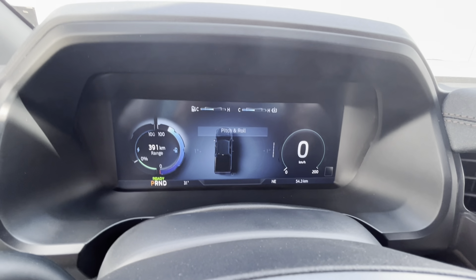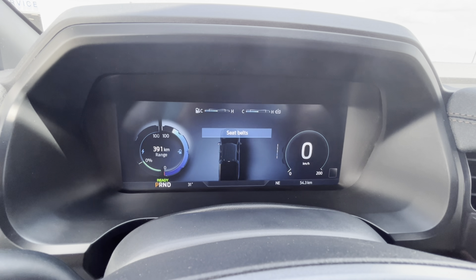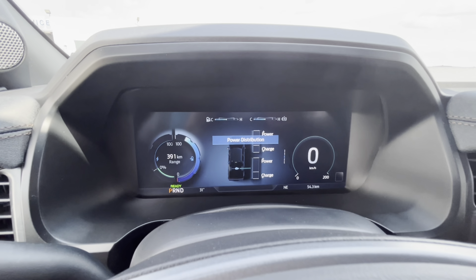It does have the driver information screen. You can scroll through and access pitch and roll, tire pressure, power distribution, seat belts, driver assistance, and many more features — whatever you like.